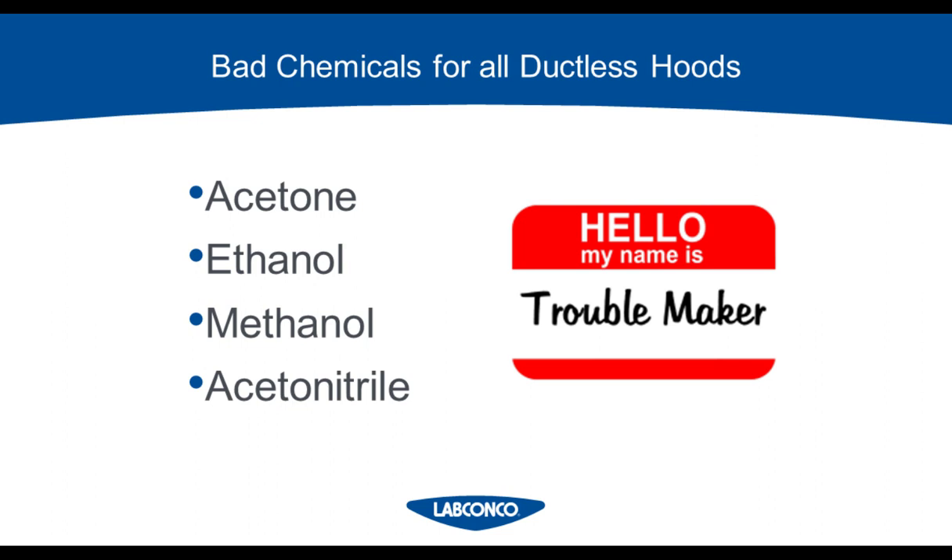Something that applies to all types of ductless hoods is that there are some bad actors when it comes to chemical compatibility with carbon filters. Most importantly, these aren't chemicals that are considered extremely hazardous — it's the low molecular weight solvents that are not a good fit for carbon filtration because they have very low filter capacities, meaning the filters will fill up very quickly, sometimes even on the same day of use. Those chemicals are: acetone, ethanol, methanol, and acetonitrile. Any cleaning application with acetone will be thrown out of contention right away. But if you're working with these in limited quantities or volumes, or you can keep the containers closed most of the time to limit evaporation, then ductless may still be an option.